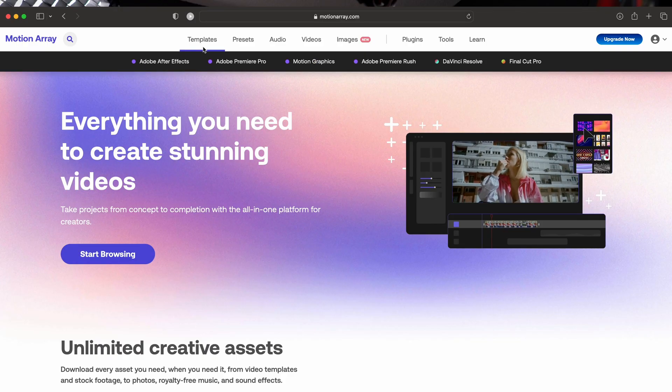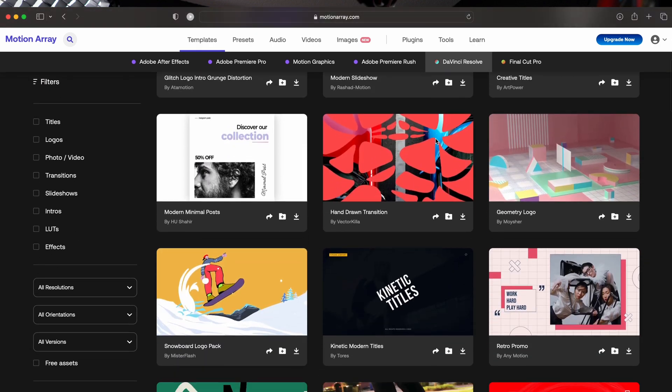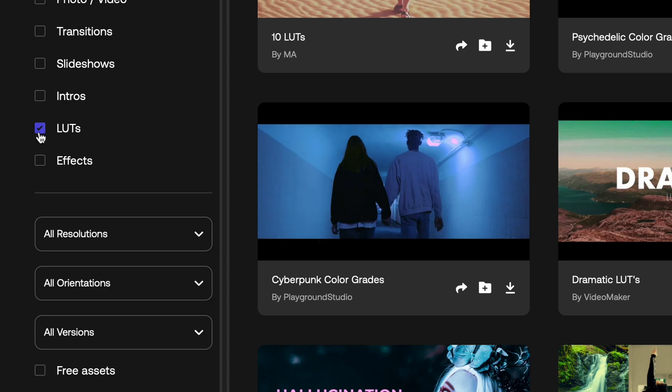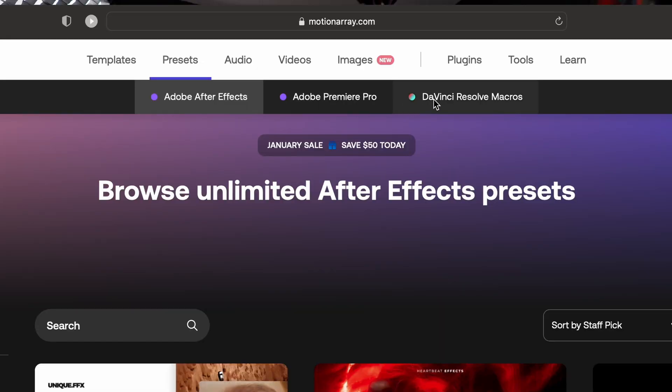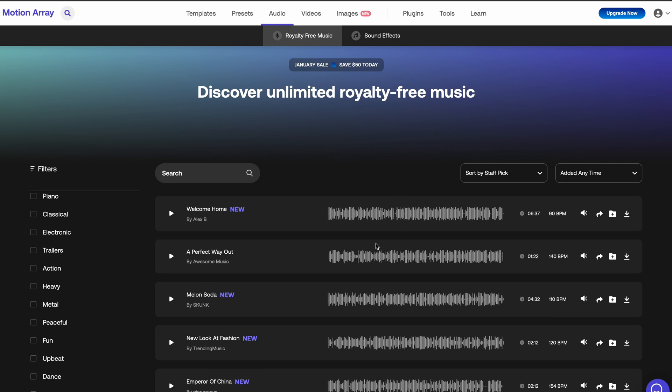That brings me to the sponsor of this video, and that is Motion Array. I've been using Motion Array for a long time, and they have an amazing DaVinci Resolve tab for shortcuts, plugins, and effects. I can just hop on there, find what I'm looking for, download it, load it into my editor, tweak the color and style, and it comes out looking exactly like I wanted. They also have stock footage, sound effects, and other plugins for other editors — pretty much everything you're going to need. I'll have a link in the description below, and if you use that link you'll get a discount code on an already good deal.